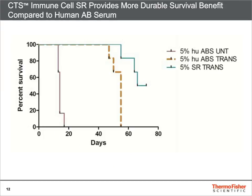These differences in efficacy translated to a better survival of the mouse group treated with CAR T-19 cells grown in Immune Cell SR, as shown here in the survival plot.